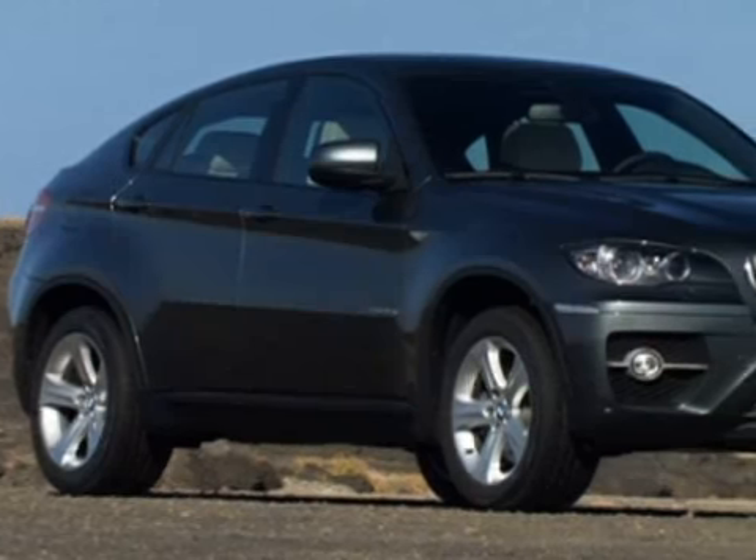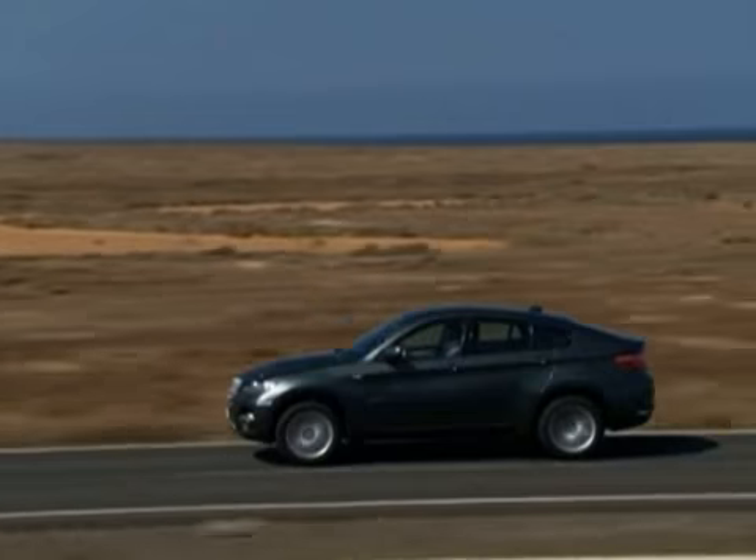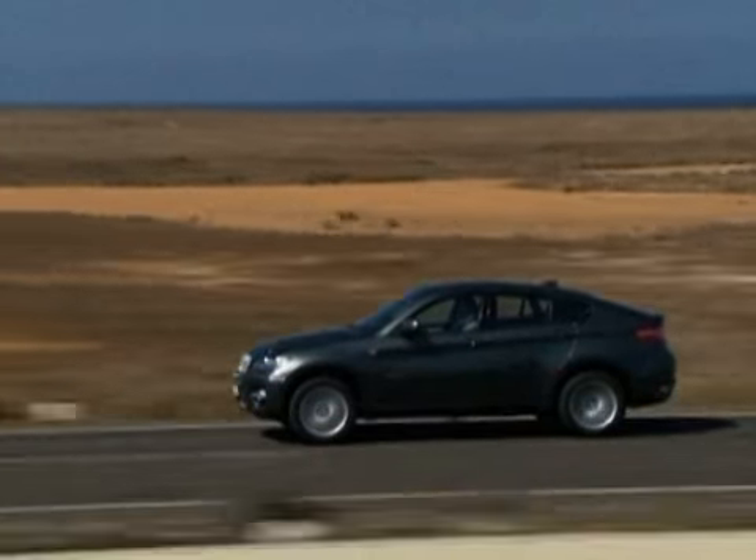At its worst, the X6 could draw Isuzu VX snickering, but this crossover has a more focused goal — performance.